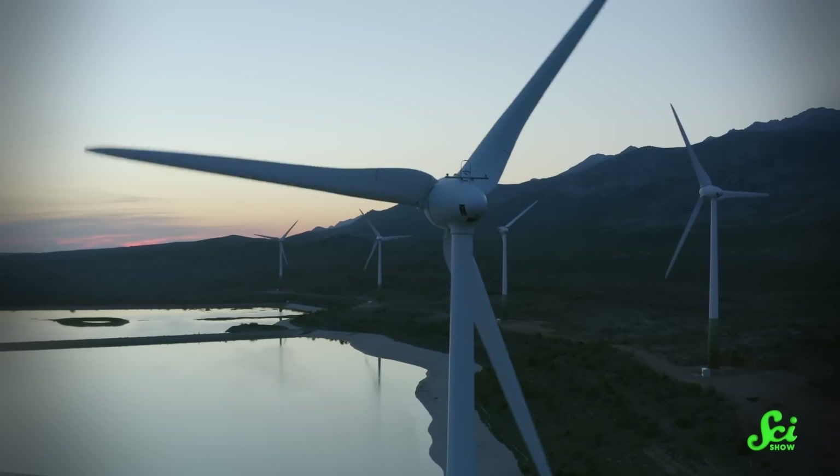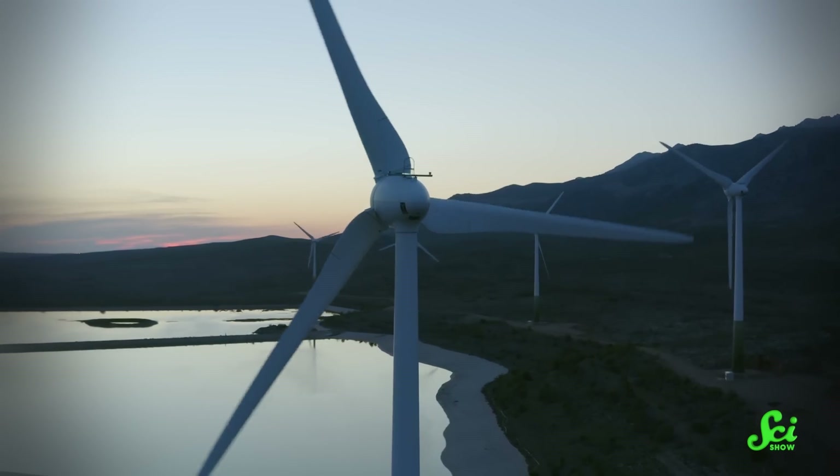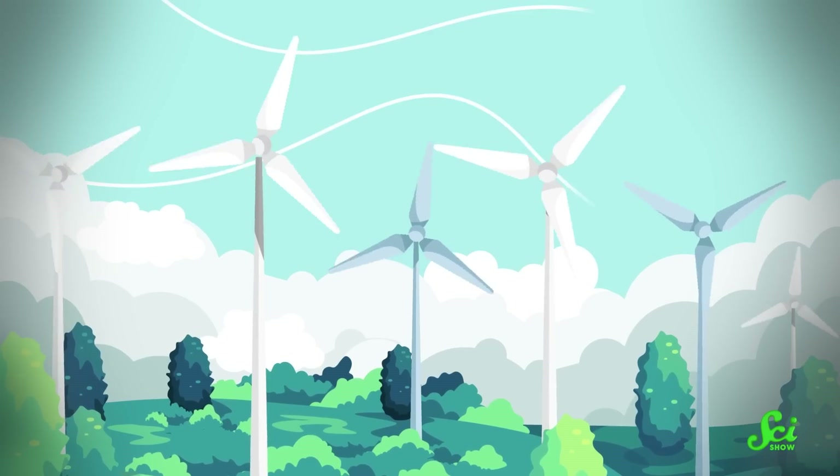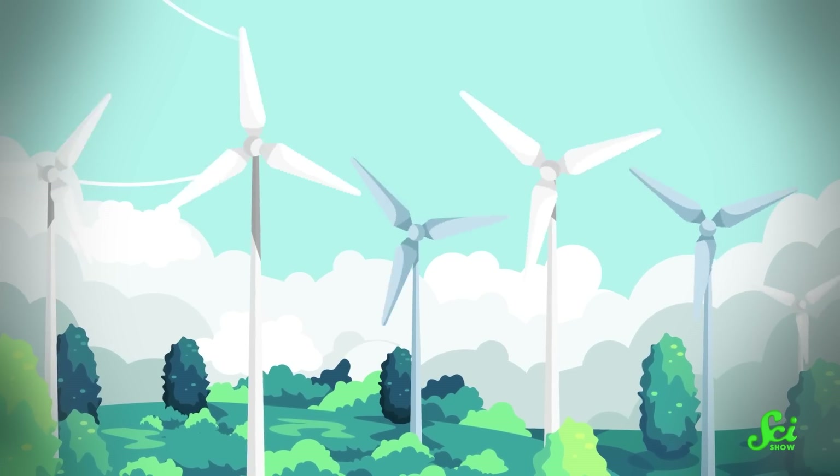To talk about hypothetical airborne wind power, it's good to start with conventional wind energy, since it shares a lot of the same tech and helps us understand what problems airborne power might solve. Conventional wind power works by putting a turbine in the way of some wind — the wind pushes against the turbine's blades, causing them to spin, which in turn spins an electrical generator.